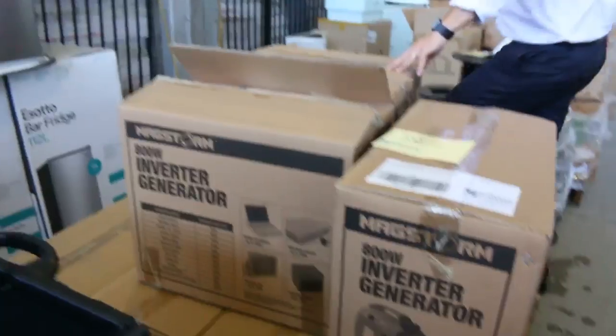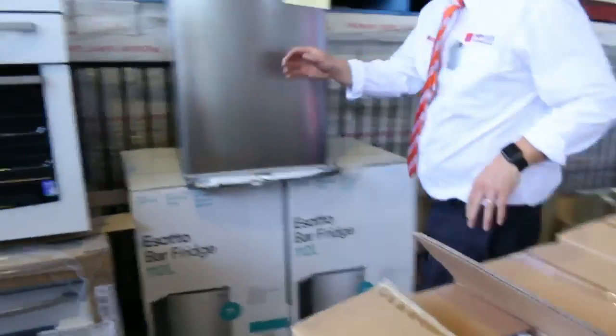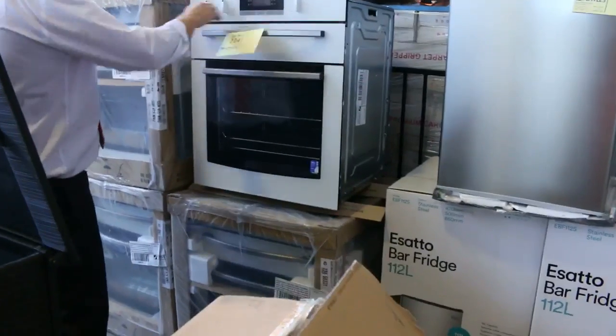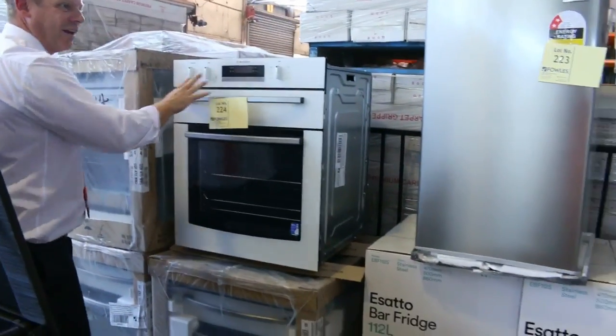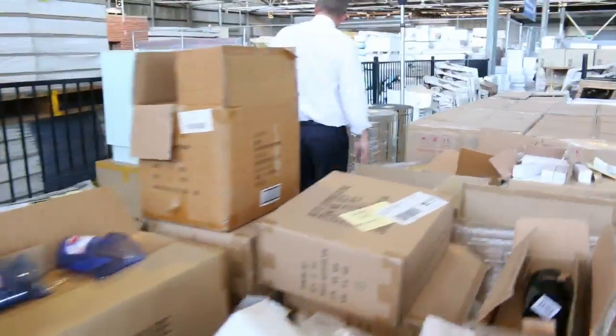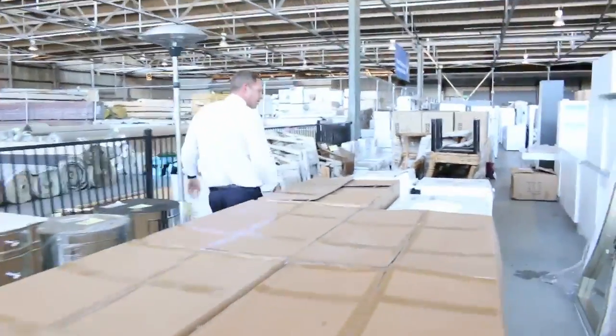Also a heap of ovens — have a look at these ovens over here. We've got some beautiful Westinghouse ovens, made in Australia. Gas oven with an electric grill there, beautiful looking unit. Some fridges there — I think we've got about 60 fridges in this week, so we'll show you those in a tick.